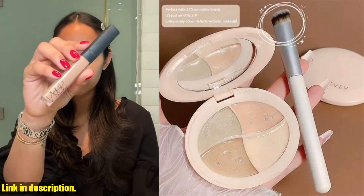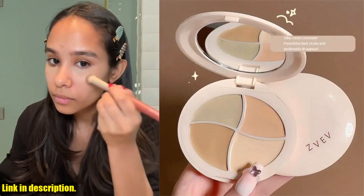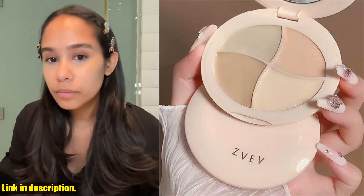It's machine made with high-quality plastic material, ensuring durability and longevity. The brand Melee is known for its innovative and effective beauty products, and this concealer palette is no exception. So why wait?